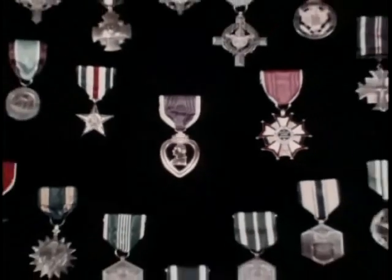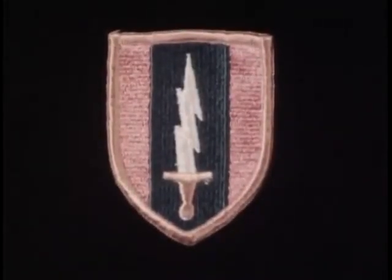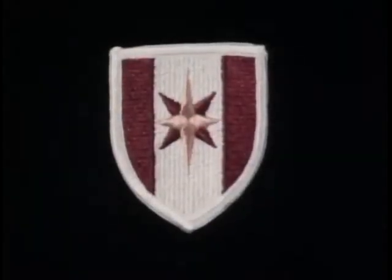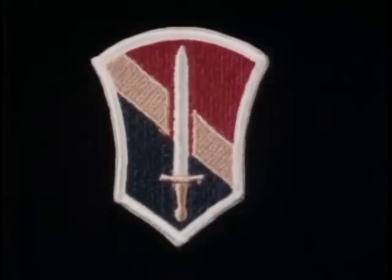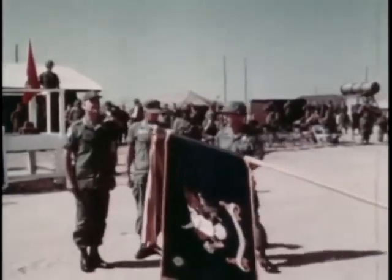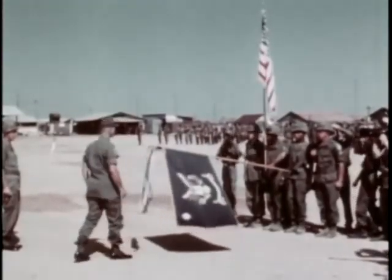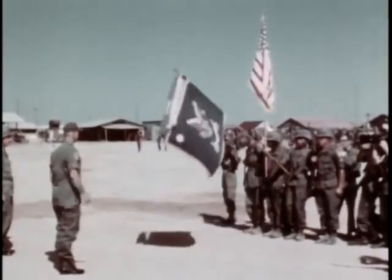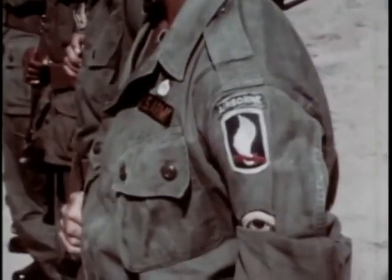But it is with the fighting man and his organizations that the Institute of Heraldry, U.S. Army, is chiefly concerned. The significant events that mark the history of the Armed Forces are reflected in its heraldic devices — here, for instance, is the new shoulder sleeve insignia for the 1st Signal Brigade, Vietnam; the 44th Medical Brigade, Vietnam; the 1st Field Force, Vietnam. But no matter how complex the weapons and tactics of war become, the motives and ideals that inspire the fighting man, and which his heraldic devices proudly display to the world, have not changed from those of his knightly predecessors of nearly a thousand years ago: honor, duty, courage, and pride in his unit.